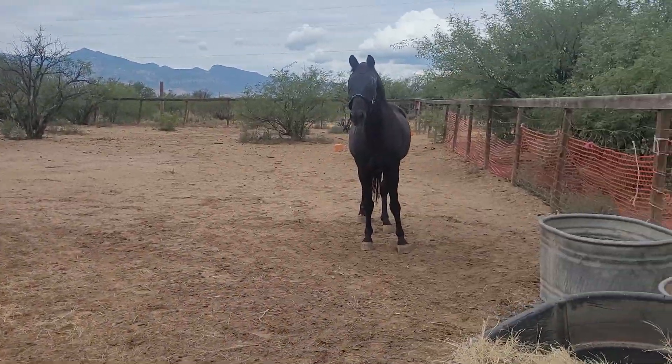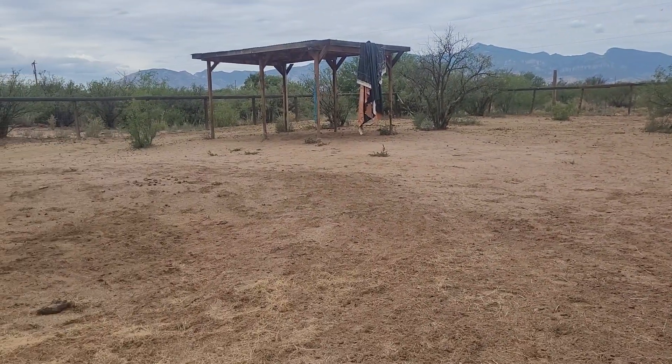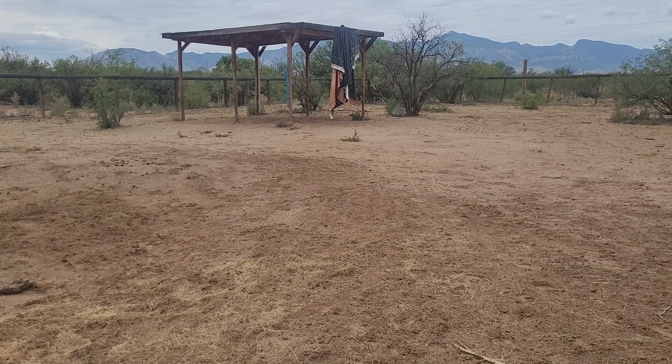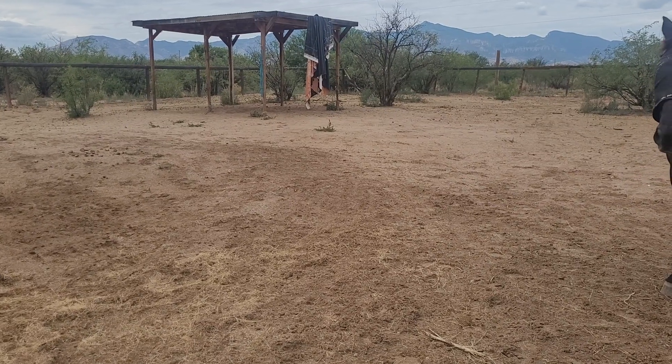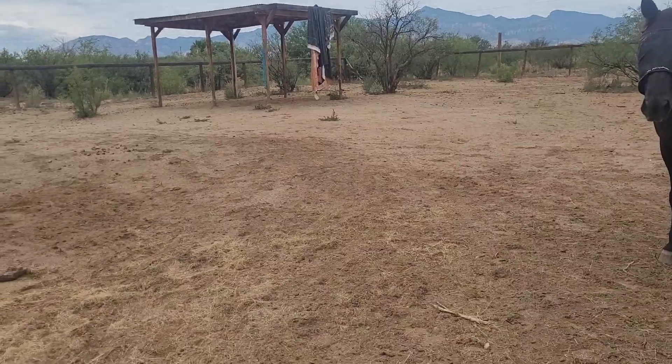This is Saber. The wind picked up that hay tarp and blew it up there, and I have no idea how to get it back down. It just blows in the wind — I guess it's good for de-spooking.